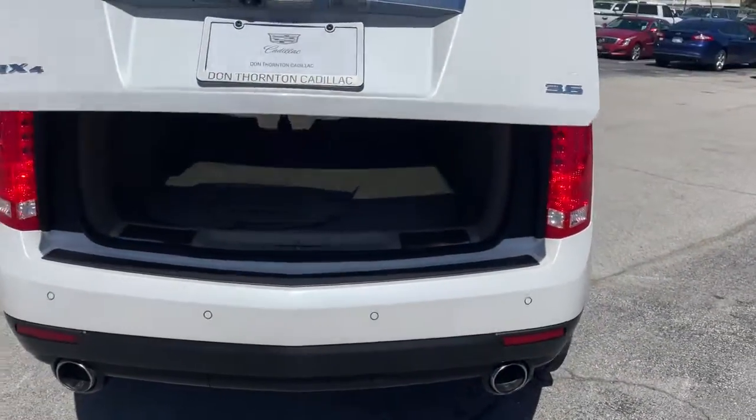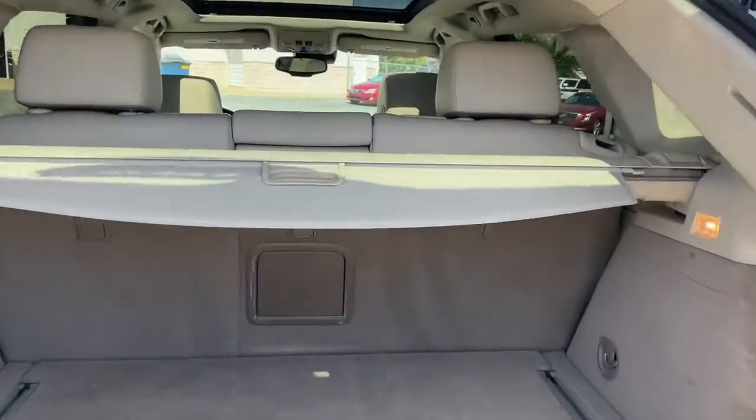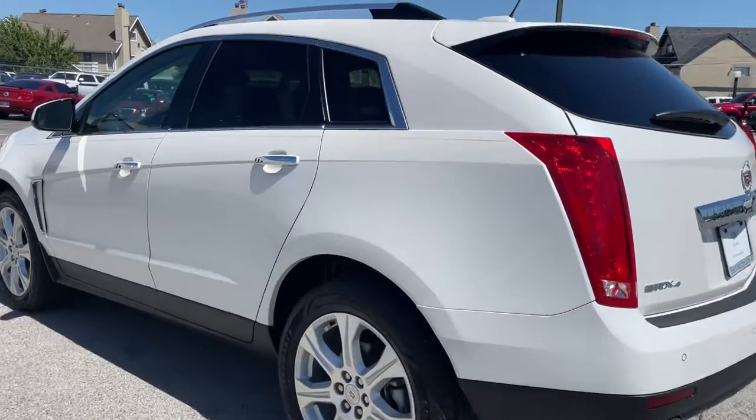Navigation system, power lift gate, multi-zone AC, electronic stability control, seat memory, trip computer, power windows, bucket seats, four-wheel disc brakes, power steering.